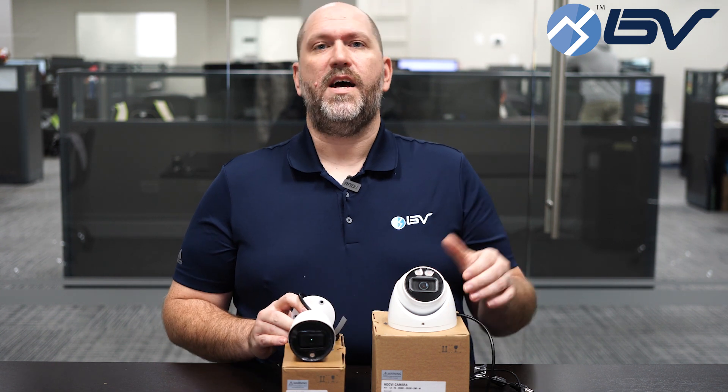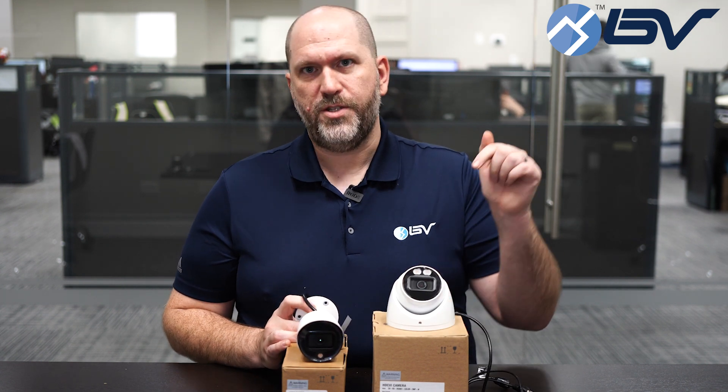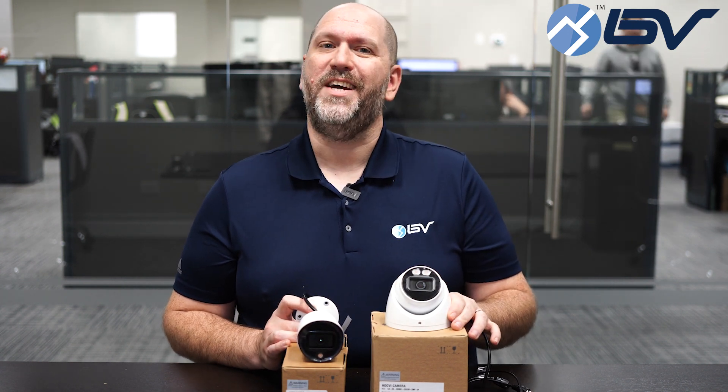Again, this is Tom with BV Security. Thanks for watching, and if you like these or anything else we offer, make sure to follow the link below. Thanks again.